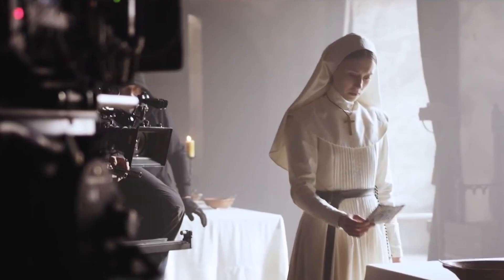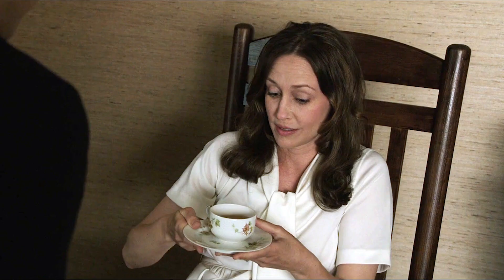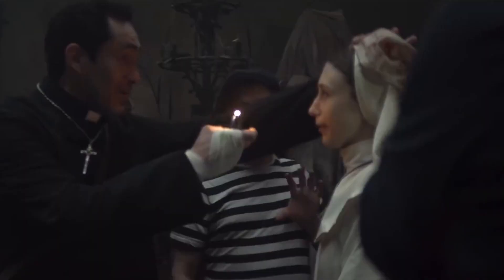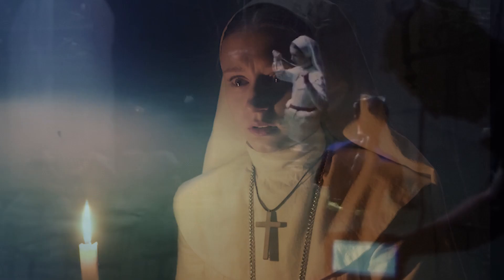Originally, according to Corin Hardy, he was looking for an actress from England or elsewhere in Europe to play the part of Sister Irene. Until he saw Taissa's audition tape, Hardy says he wasn't at all keen on casting her simply because her sister plays Lorraine Warren in The Conjuring movies. Funnily enough, Taissa received the script for The Nun while she was at dinner with Vera, and Vera advised Taissa not to bring work home with her while filming — rather to try to separate herself from all the stress and the horror and leave that on set, in order not to let the supernatural stuff get to her.